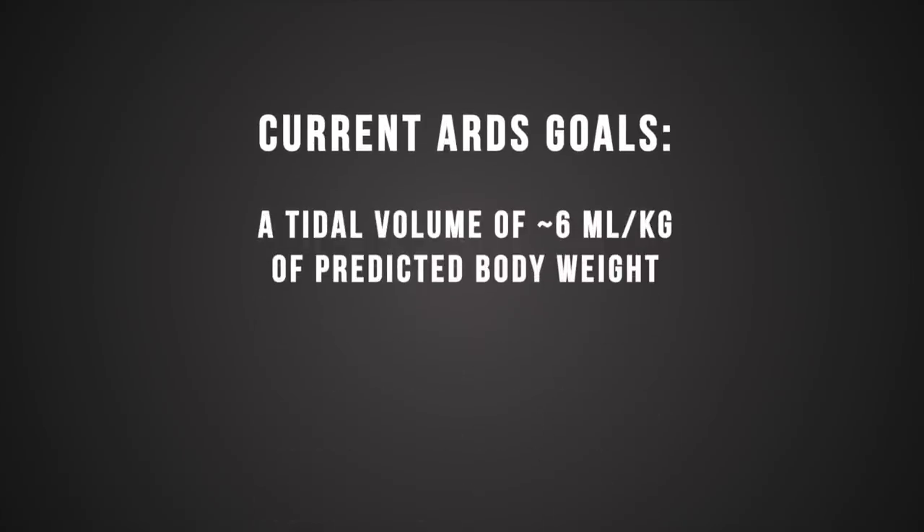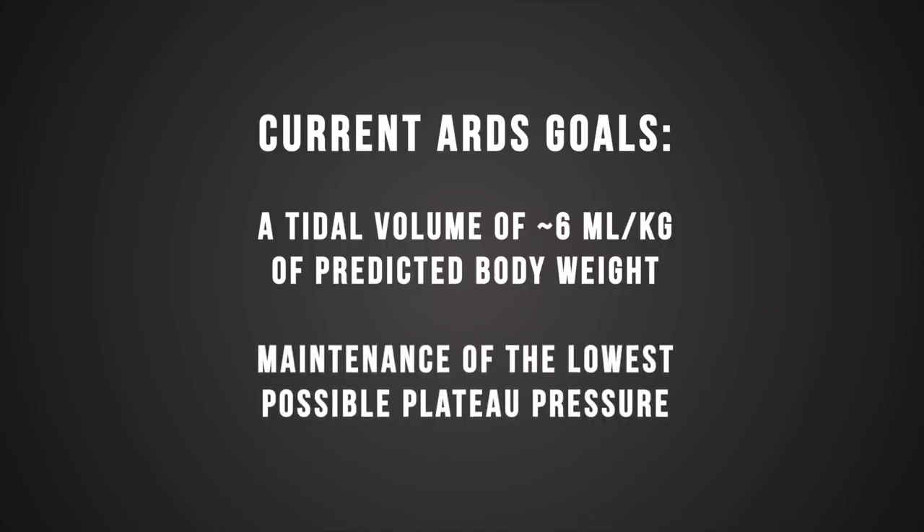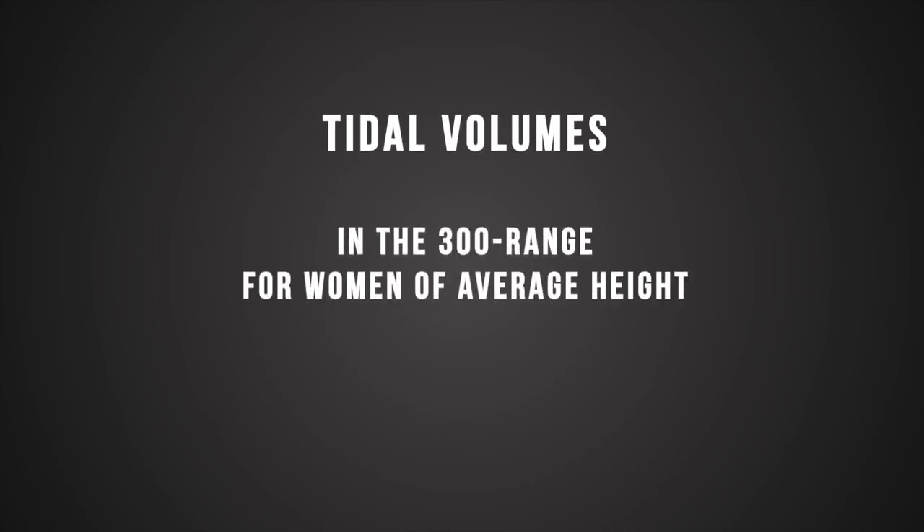Using low tidal volumes is the other key to managing ARDS patients, as this has been shown to improve mortality. Current ARDS goals include a tidal volume of 6 mL per kg of predicted body weight and maintenance of the lowest possible plateau pressure — specifically, you want to maintain plateau pressure of less than 30. That typically means around 300 mL range for women of average height and 400 mL range for men. Giving low lung volumes is not typically comfortable for the patient, so it's important to properly sedate them. Because of this, they're going to develop a respiratory acidosis — it's called permissive hypercapnia. That's the sacrifice we make in order to achieve our ultimate goal, which is survival.